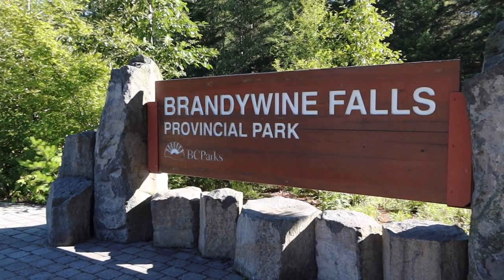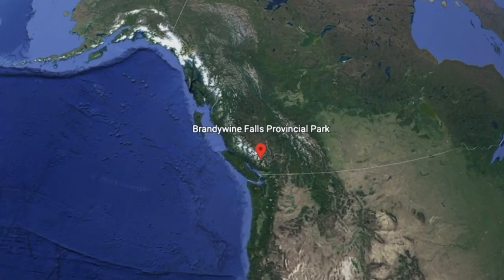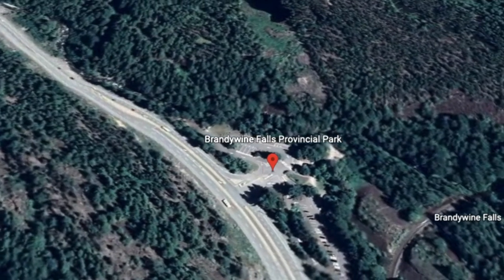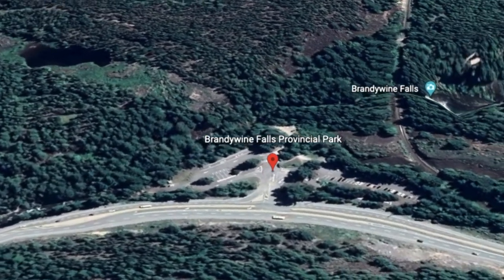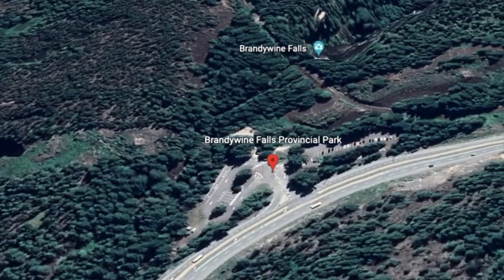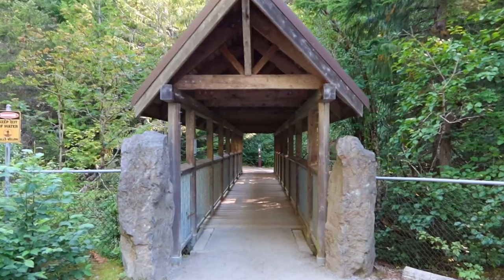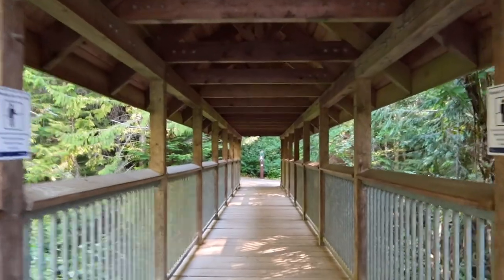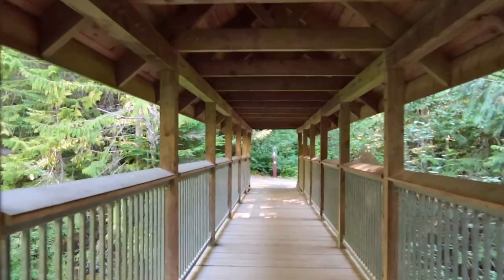First stop of the day is Brandywine Falls Provincial Park. Brandywine Falls is located about 17 kilometers south of Whistler Village on the Sea to Sky Highway. It's a very easy walk from the parking lot to the falls and takes about 10 minutes in each direction.